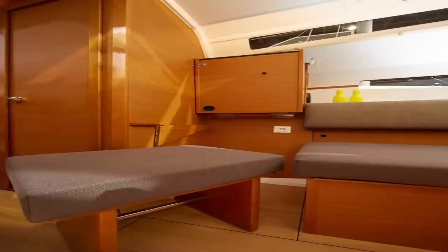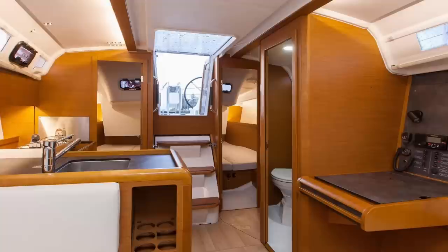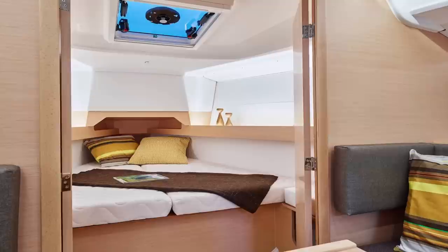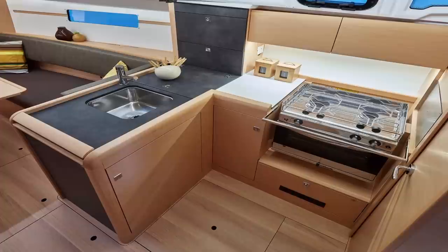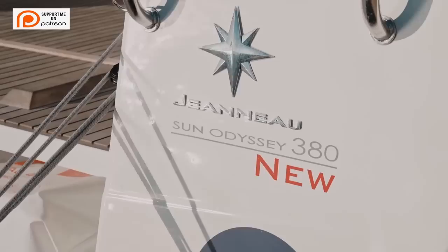The boom vang and backstay are adjusted with a simple block and tackle system. There is also no traveler for the main sheet — instead the sheets run along the boom to two blocks, one attached to two Dyneema strops that hold the sheet blocks amidships, making it incredibly easy to solo sail. The cockpit itself is enormous as befits a dual-helm vessel. If you haven't seen the Beneteau videos, I suggest checking out their 35-footer and comparing it to the 349 — let me know which one is your favorite.